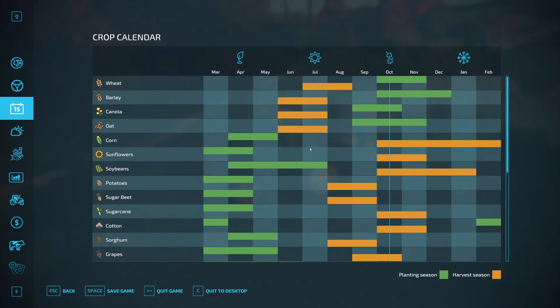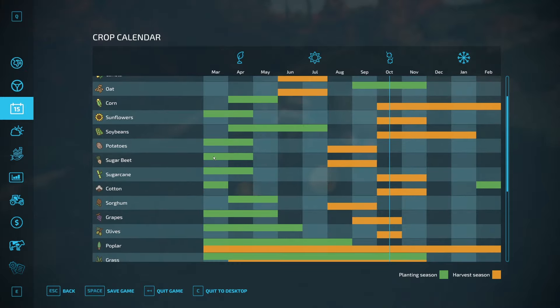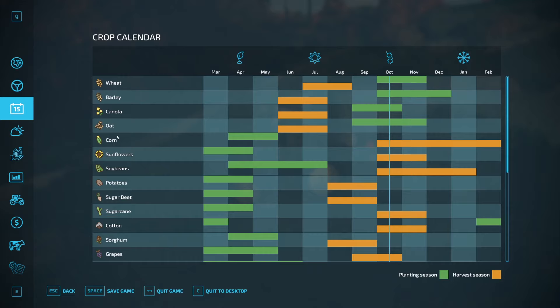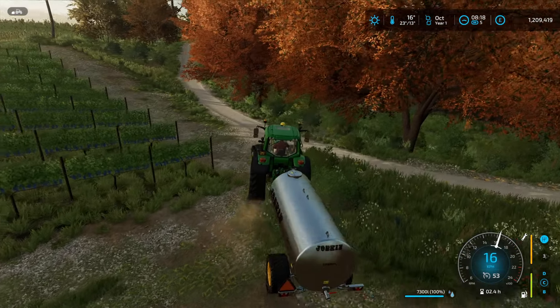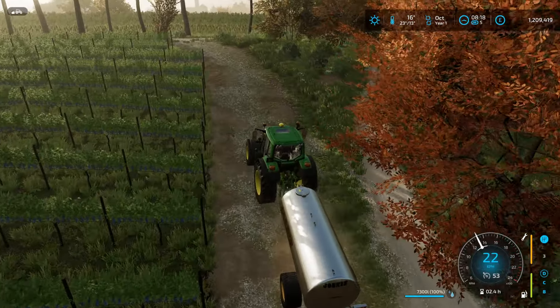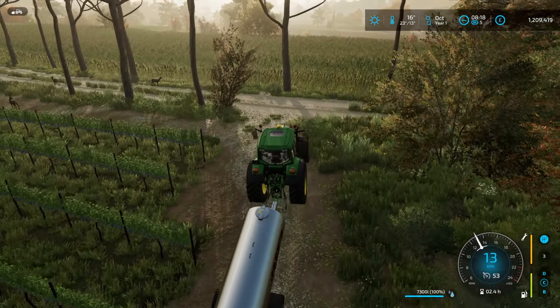Those empty fields mean we have to decide what to put in them. I was thinking we'll do sugar beet again — we could do potatoes to switch it up, but we do have the kit for sugar beet. Although I would like to potentially upgrade to a bigger sugar beet harvester. They are quite pricey, but we don't have to put anything in until March. The thing I prefer about sugar beets is we don't need a special planter, whereas potatoes we do. We also want to do loads of corn for the pigs, and sorghum as well, which just requires a drill.